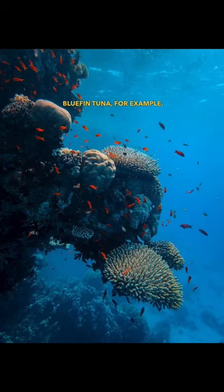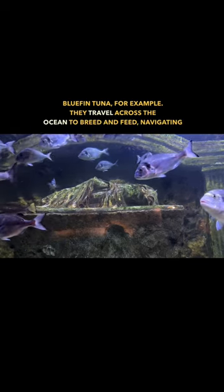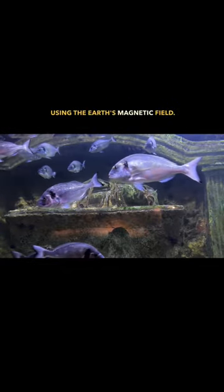Fin tuna, for example. They travel across the ocean to breed and feed, navigating using the Earth's magnetic field.